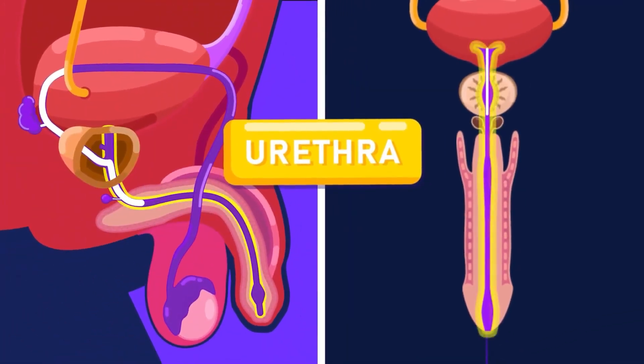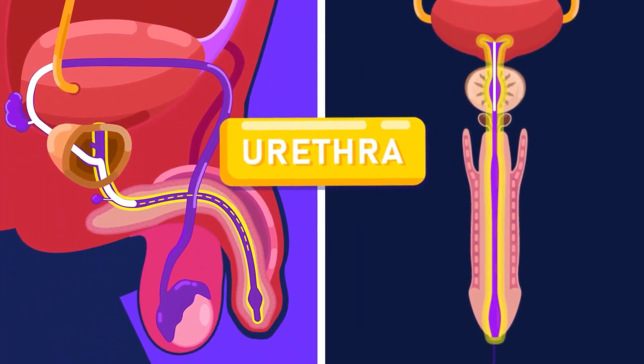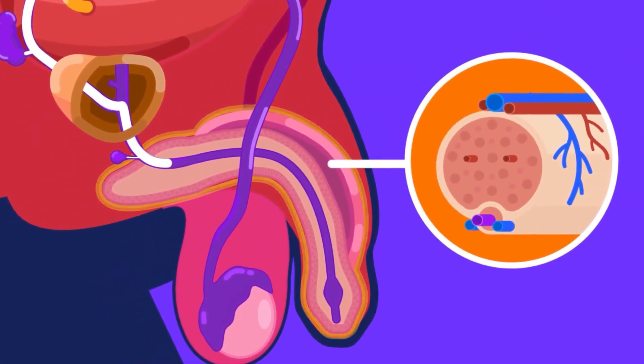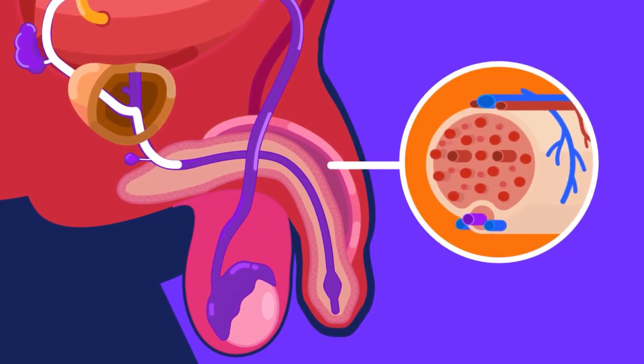The urethra is a tube that passes through the centre of the penis to carry the semen to the exterior during ejaculation. The penis is an organ that contains erectile tissue with numerous blood spaces. When stimulated, blood fills the spaces and the penis becomes erect and hard. Given enough stimulation, ejaculation, or the release of semen, can happen.